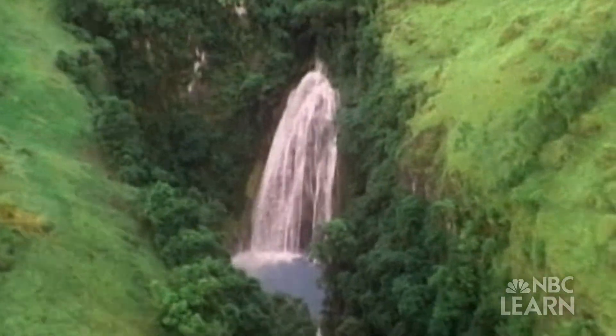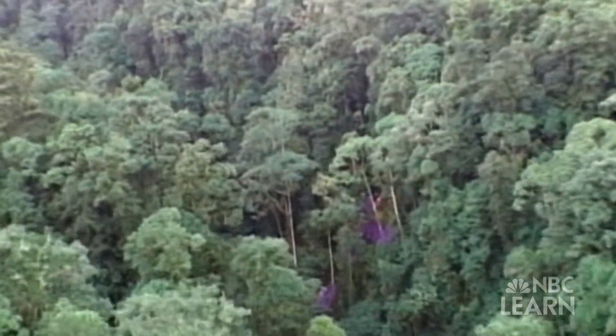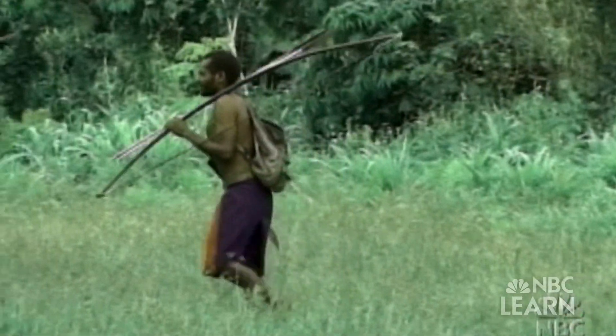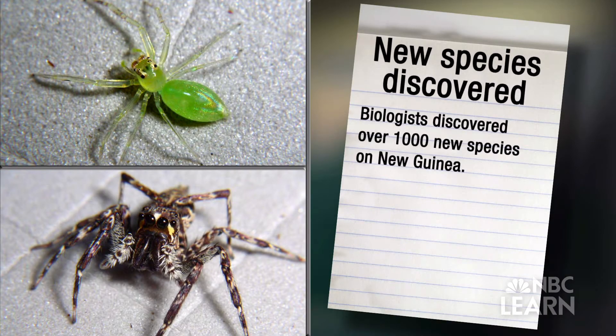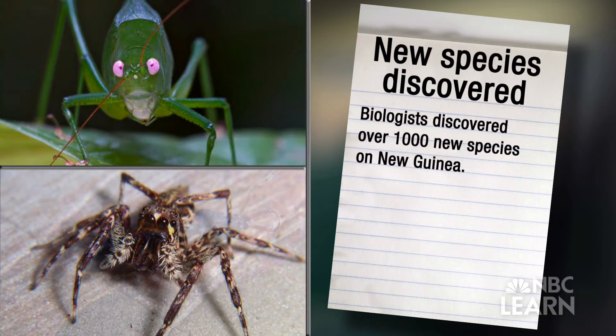For biologists, New Guinea is a special place. It has thousands of different species of plants and animals. And remarkably, about two-thirds of the species on the island are found nowhere else on Earth. This huge array of living things is an example of something called biodiversity. In just a 10-year period, biologists discovered 1,060 new species on New Guinea.